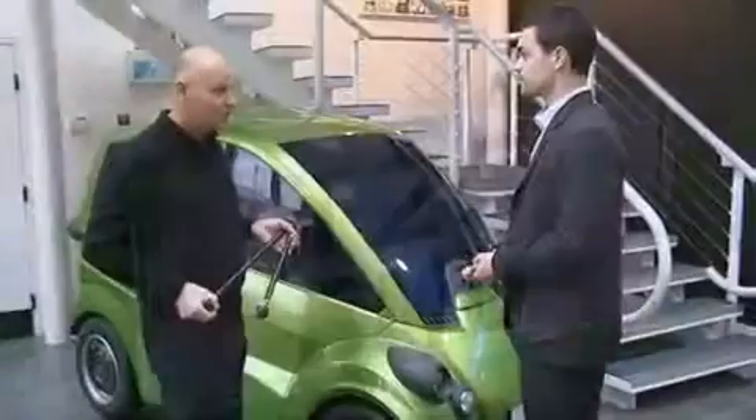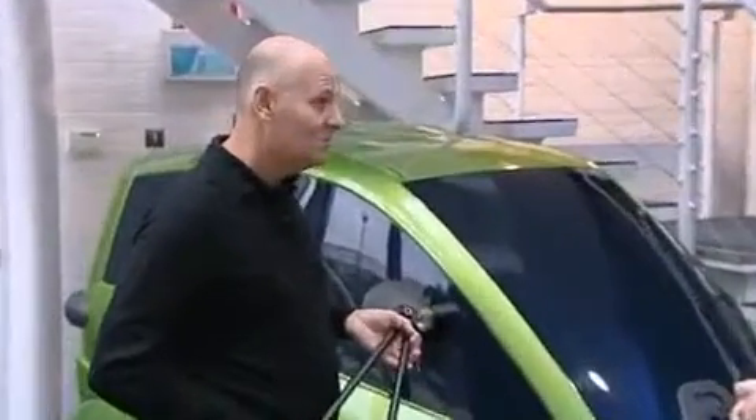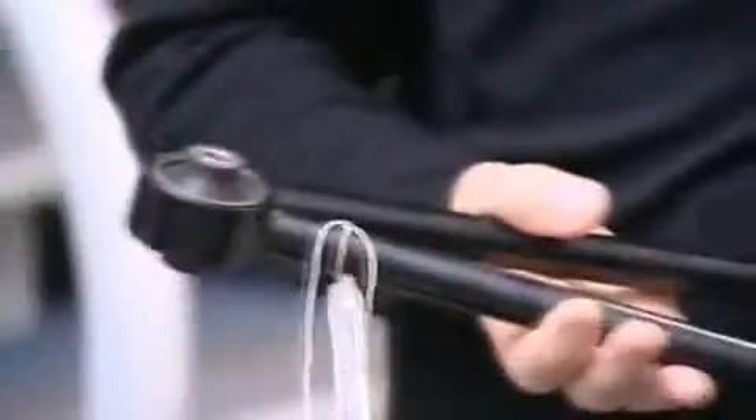We've got a vehicle here which is very light in weight and obviously very small in package. Because the loads on the suspension are so low compared with a normal road car, it was very difficult to source components. So it's been really fantastic, the support that we've had from Quinton Hazel to achieve what we have done.